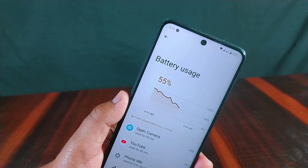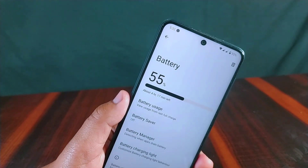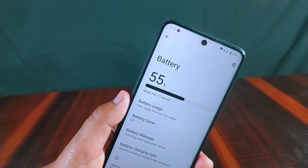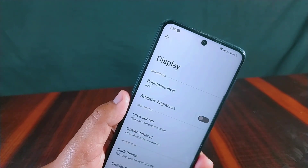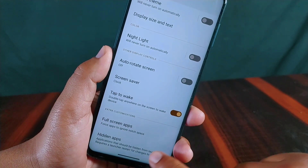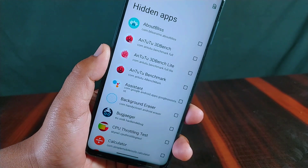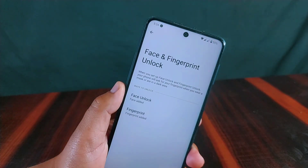In display settings, there is a dark theme option but no custom dark theme is available. The changelog mentions a Pitch Black theme — this hidden option will be shown later in the video. Also found in the display settings is a hidden apps option, though the protected apps feature is still missing from this ROM.